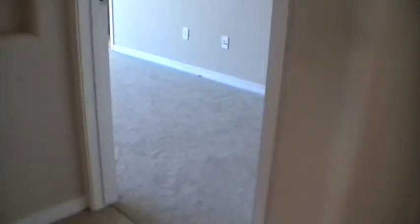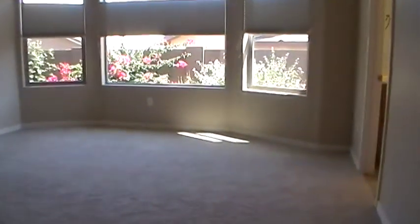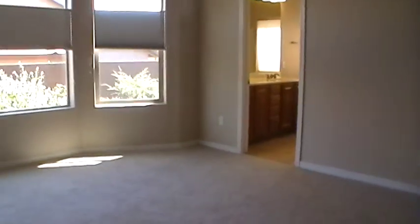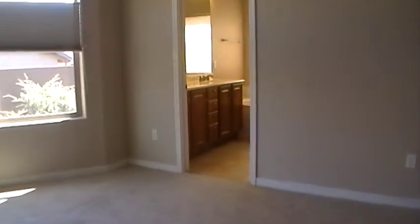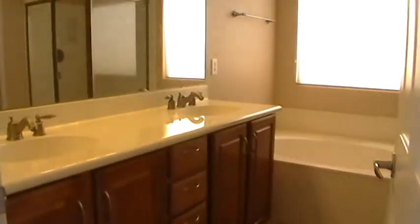Before we head outside, let's take a look at the master bedroom. Carpet in the bedroom; to the right is the master bathroom. Here again you see the ceiling fans and plenty of natural light — that's one of the things I think is really neat about this home. Coming into the master bath, which does have dual sinks. You can see the garden tub, and it also has the stand-up shower, so this is a full bathroom as well. And peeking around the corner into the walk-in closet, you can also see the separate toilet area.